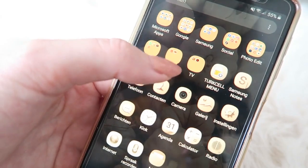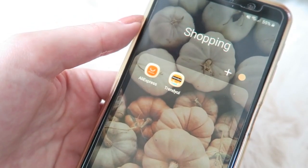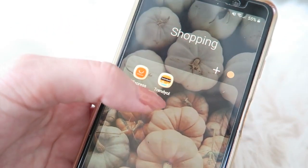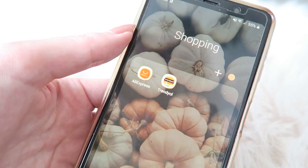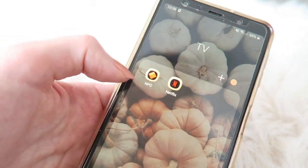Then I've got a little folder called 'Shopping.' I don't shop a lot online so I only have two apps: AliExpress and Trendyol — Trendyol is an online shop here in Turkey, and AliExpress is of course from China. So just two apps in my shopping folder.